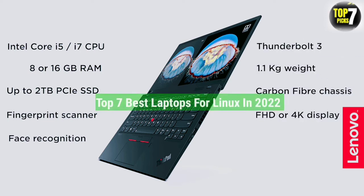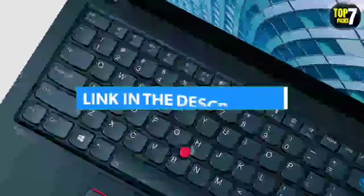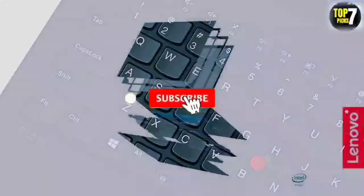That's all for the top 7 best laptops for Linux in 2022. The links of all products are given in the description, which are updated for the best prices. Subscribe to our channel for more videos.